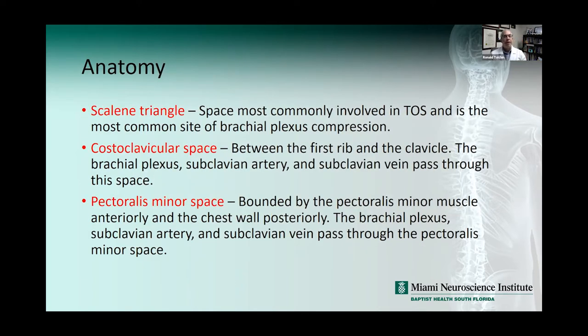Looking at the anatomy, the scalene triangle is the space involved in thoracic outlet syndrome and the most common site of brachial plexus compression. The costoclavicular space is between the first rib and the clavicle, where the brachial plexus, subclavian artery and vein pass through. Then there's the pectoralis minor space, bounded by the pectoralis minor muscle anteriorly and the chest wall posteriorly, through which those same structures also pass.